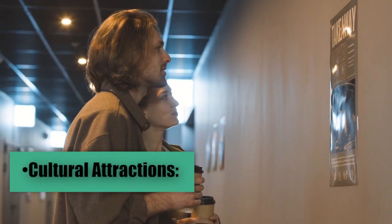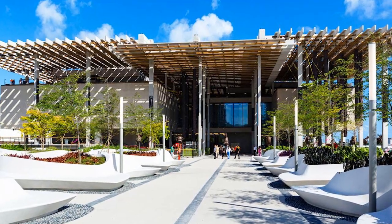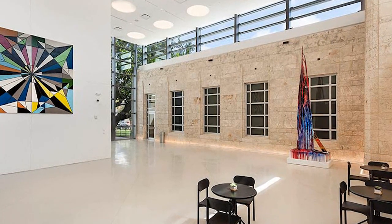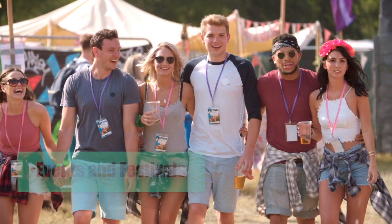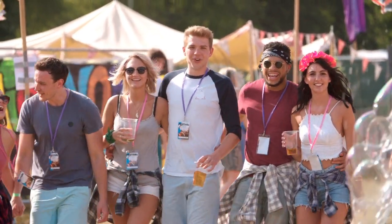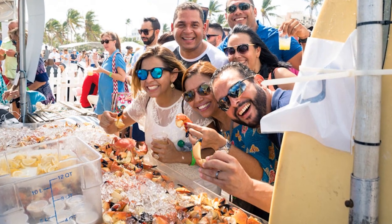Cultural attractions: Miami Beach and its surroundings are home to several museums and art galleries, such as the Perez Art Museum Miami (PAMM) and the Bass Museum of Art, among others. Golf enthusiasts can enjoy several championship golf courses nearby, including the Miami Beach Golf Club. Miami is also home to numerous events and festivals throughout the year, such as Art Basel Miami Beach, the Miami International Boat Show, and the South Beach Wine and Food Festival.